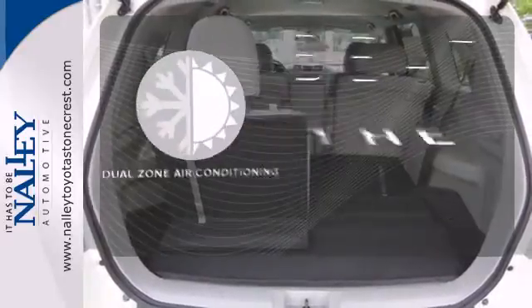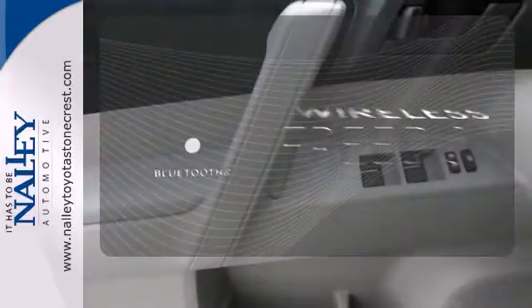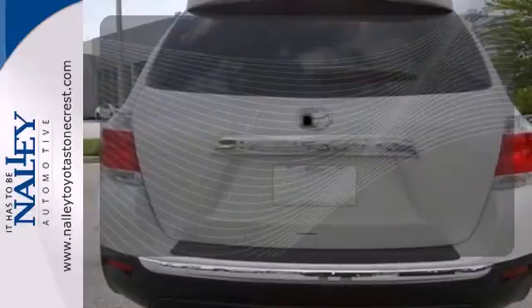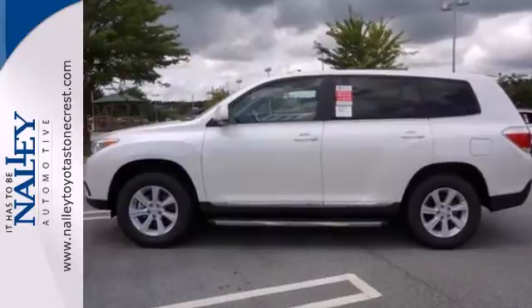Dual zone air conditioning lets you and your passenger pick a personal temperature. You don't have to put your life on hold when you have Bluetooth. Your ride, your music — just plug it into the auxiliary audio input. Come and see this ample family vehicle today.